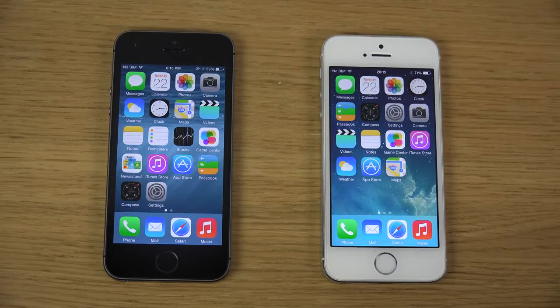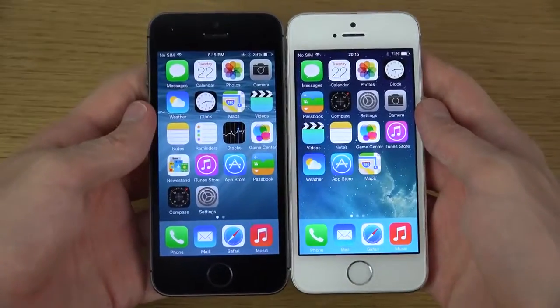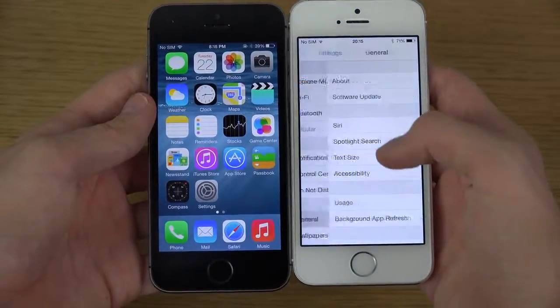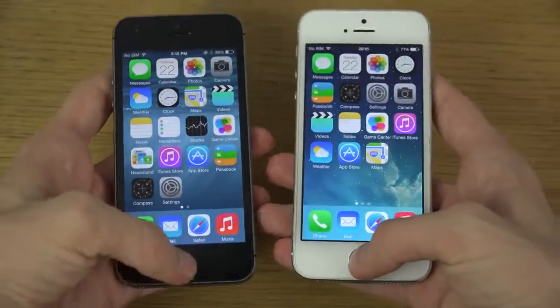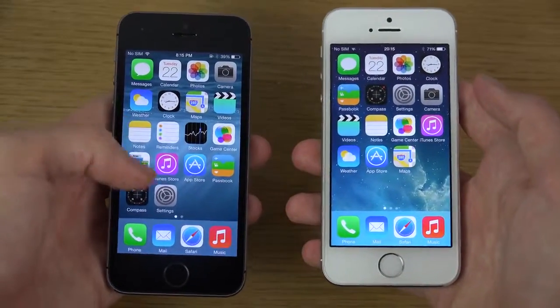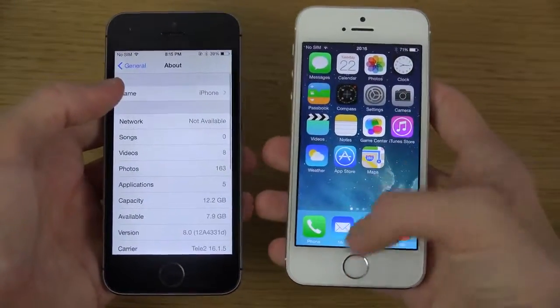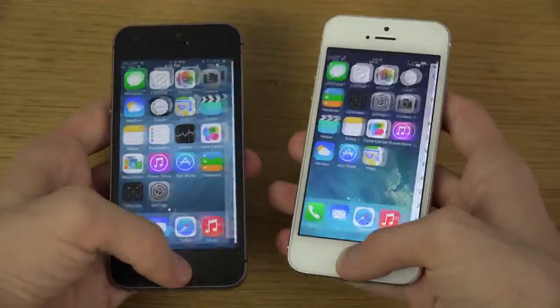Hey guys, so today I want to have a look at the brand new iOS 8 beta 4 and check it out in a speed comparison between the other version, which is iOS 7 — iOS 7.1.2. We might also be getting iOS 7.1.3 in the future, which could be exciting, but this is not going to be a visual comparison, just a speed look when you start them up.